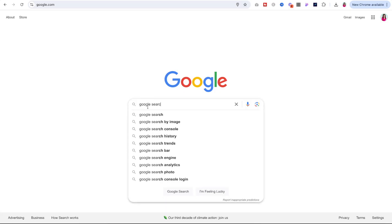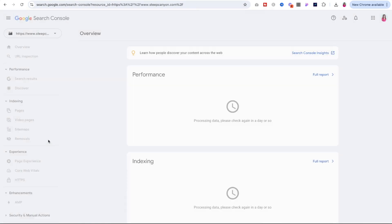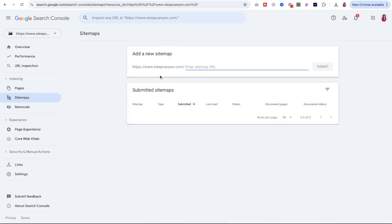Your sitemap also helps Google understand the structure of your site, making it easier for them to crawl and index your pages. Now that you're connected to the console, we can submit your sitemap. If you're on Squarespace, your sitemap is automatically generated for you, and it's located at your domain.com/sitemap.xml. Just have that URL ready and go to your Google Search Console. Once you're logged in and see the sidebar panel on the left, navigate to Sitemaps, enter your sitemap URL, and click Submit. That's all you have to do.